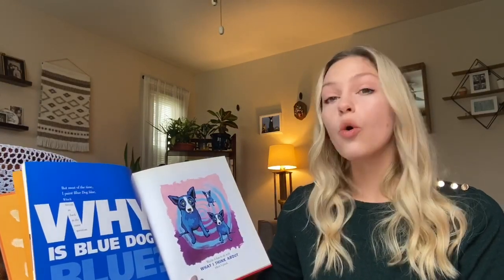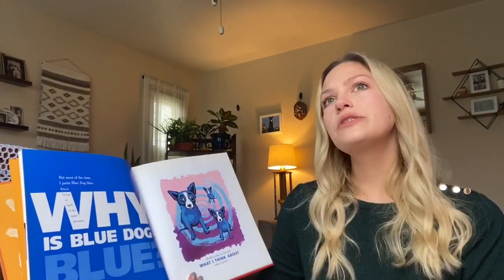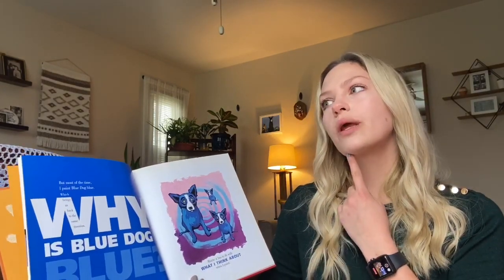But most of the time I paint Blue Dog blue, which brings us back to the same question: Why is Blue Dog blue? Maybe it has to do with what I think about when I paint.